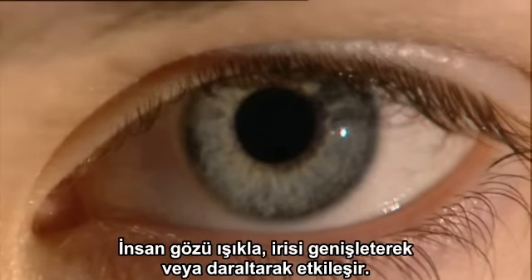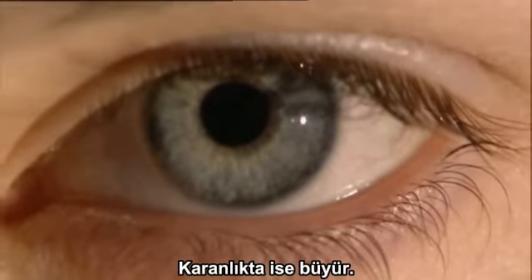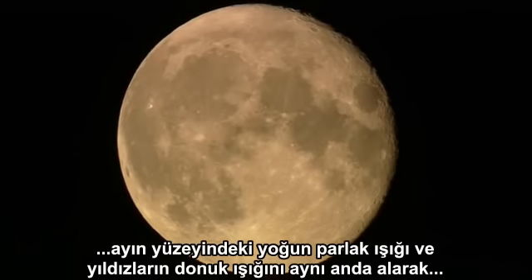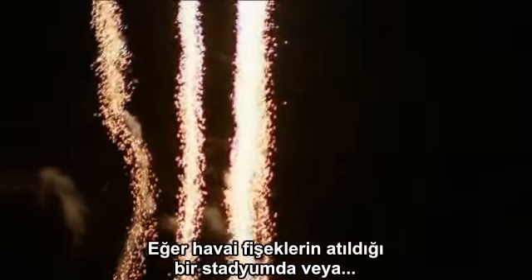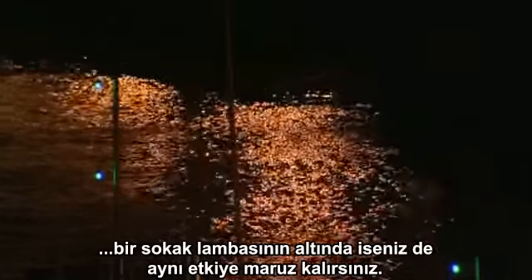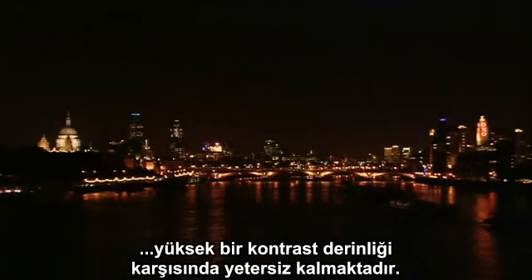The human eye reacts to light by closing and opening the iris. In bright light, the iris becomes smaller; in the dark, it widens. On the moon, the eye, like a camera aperture, cannot adjust to the brightness of the lunar surface and the dim light of a twinkling star at the same time. If you were to stand in a floodlit stadium or under a streetlight in a city, you would have the same effect — if you looked up, you wouldn't see many stars at all. Even a modern state-of-the-art TV camera can't cope with such extreme contrast.